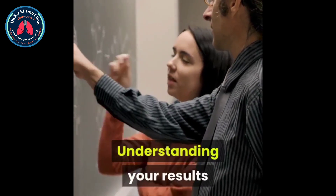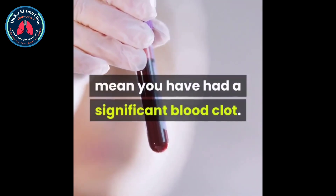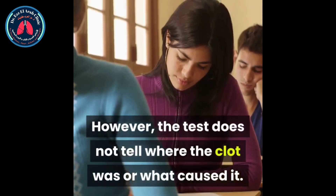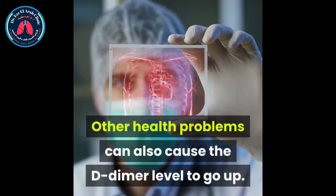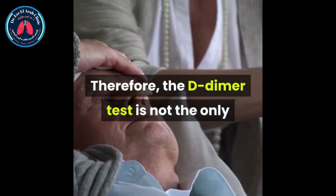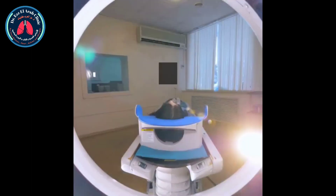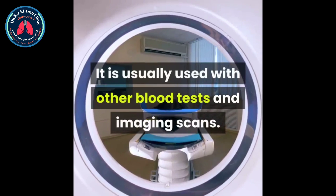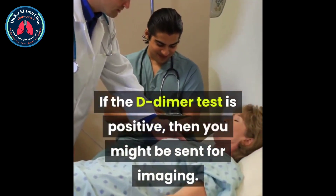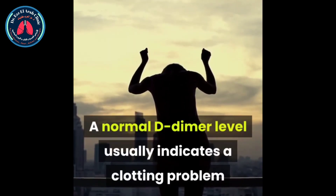Understanding your results. A higher than normal D-dimer level might mean you have had a significant blood clot. However, the test does not tell where the clot was or what caused it. Other health problems can also cause the D-dimer level to go up. Therefore, the D-dimer test is not the only test used to diagnose a disease or condition. It is usually used with other blood tests and imaging scans. If the D-dimer test is positive, then you might be sent for imaging. A normal D-dimer level usually indicates no clotting problem.